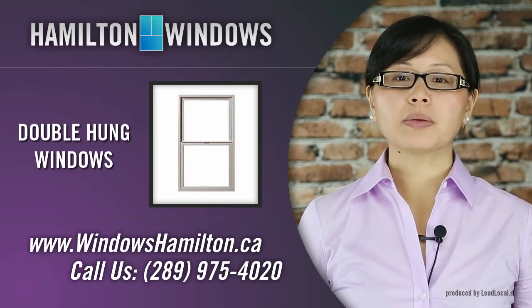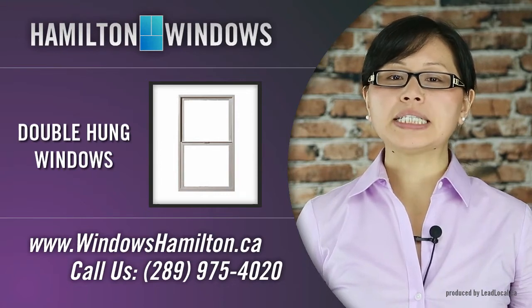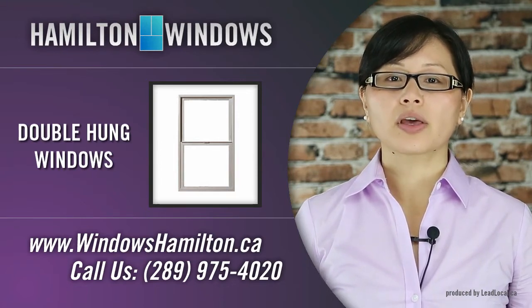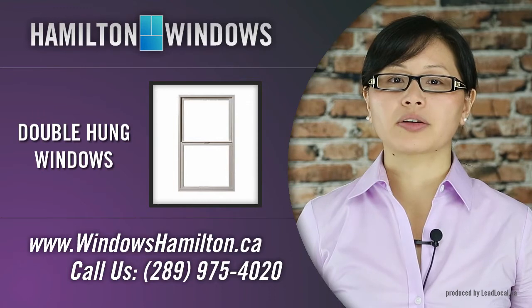The top and bottom sash both operate and pivot towards the interior for easy cleaning and maintenance. The operating sash offer a wide range of ventilation combinations for controlled air circulation.